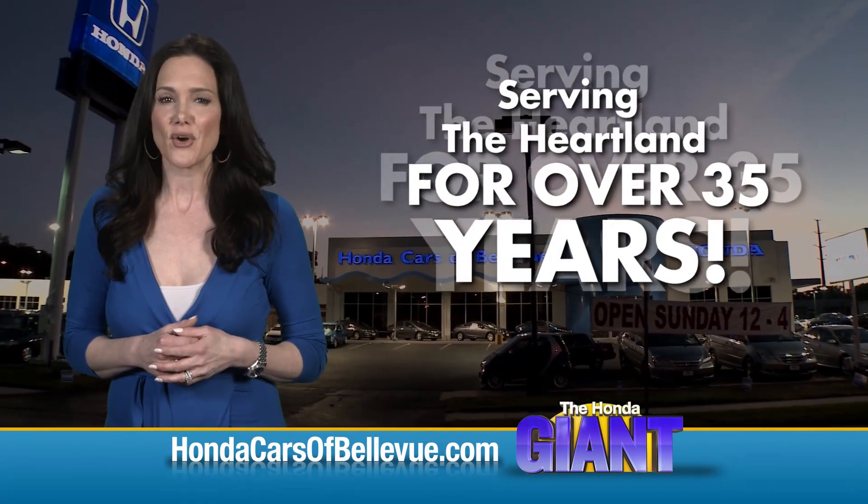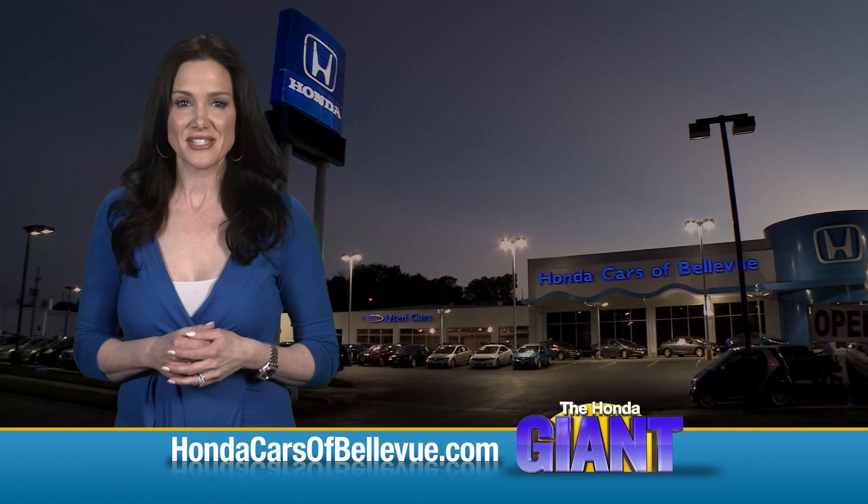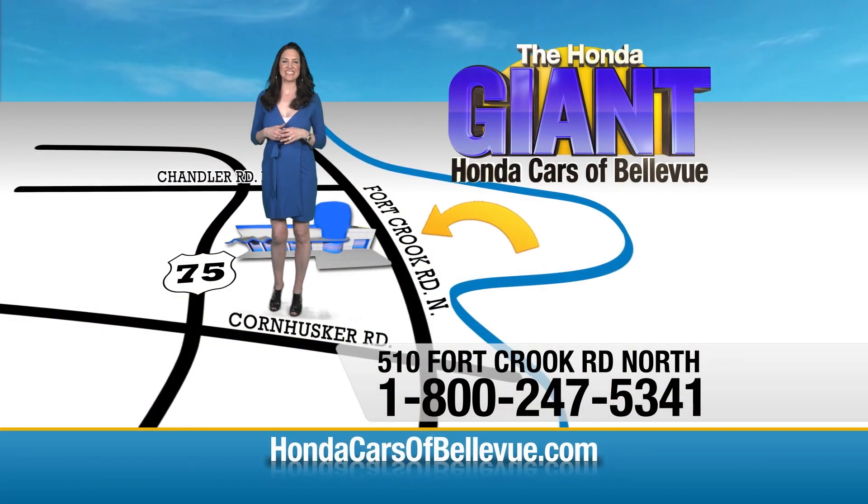Serving the heartland for over 35 years, one happy Honda customer at a time. Honda Cars of Bellevue — one small step off Kennedy freeway, one giant Honda savings store.